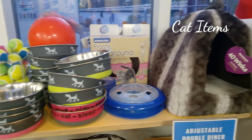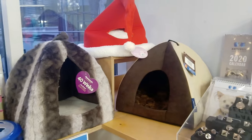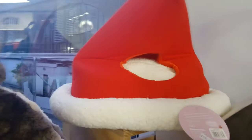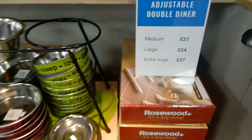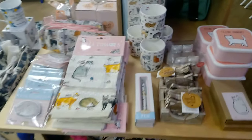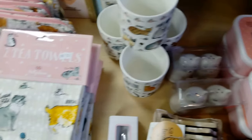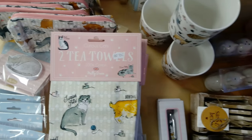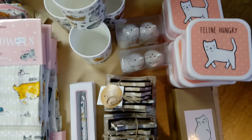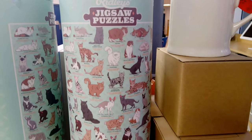Cat items are also available in the gift shop — here is some of their range. And on to more cat items. There are so many cat breeds; here's just a look at some.